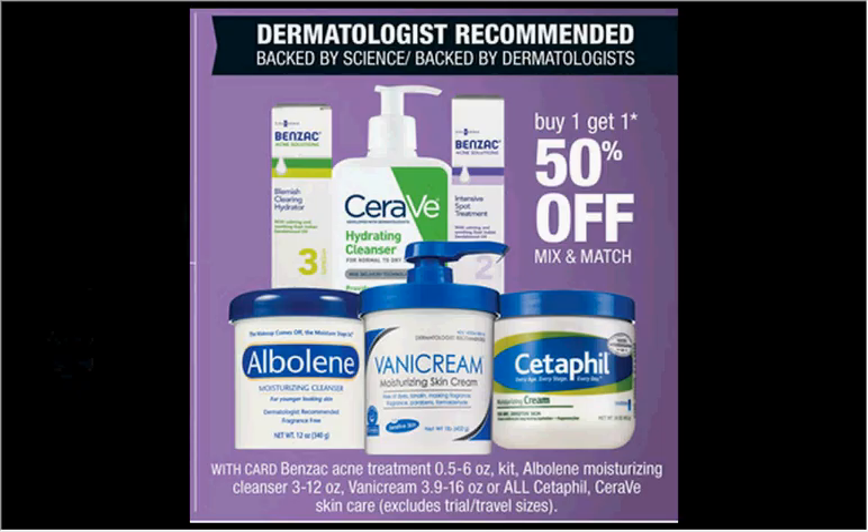The CeraVe is on sale — buy one, get one 50% off. If you get two of the baby moisturizing lotions that are $10.99 and use one $10 off two coupon for the CeraVe baby products found in your Smart Source of March 22nd, you'd pay $3.24 for each one.